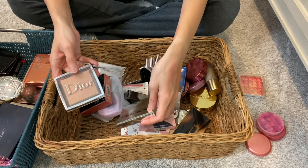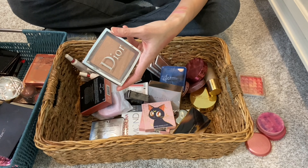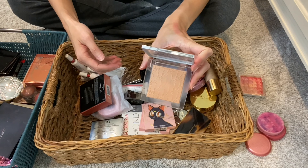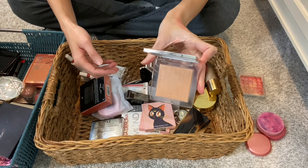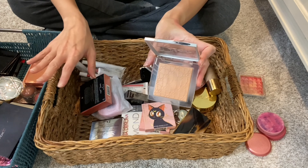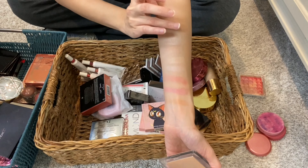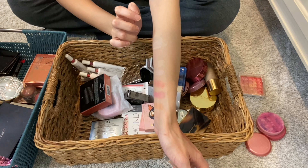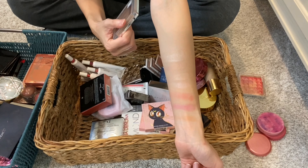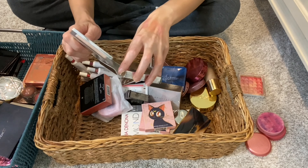Then I have the Dior Backstage Face and Body Powder. This could have easily gone into my foundations pile, but you can use this as an all-over face glow rather than a highlighter. This is lovely — a very, very lovely powder. I know people have gone through one or two of these already because they just use it all the time. Keeping this. It's in shade N1, very subtle. This is definitely more suitable for me in the winter and fall — I'd probably go one to two shades up from N1 during summer.